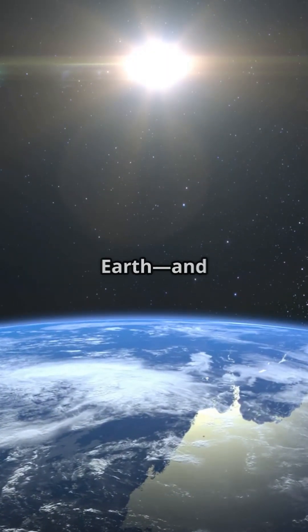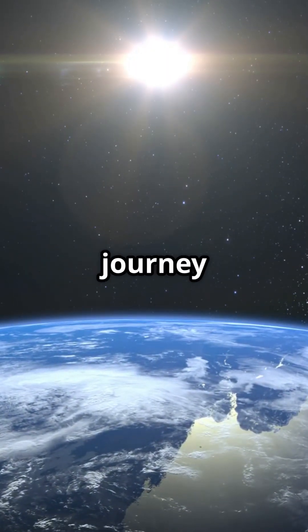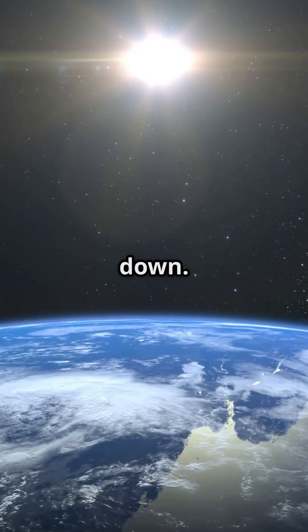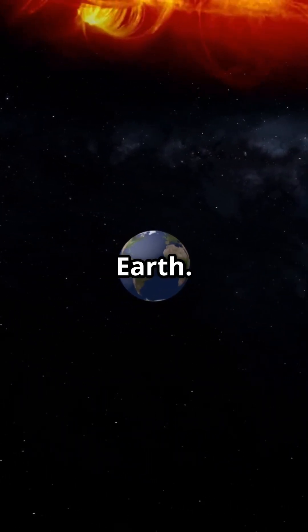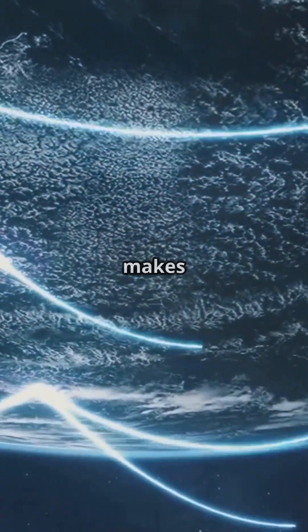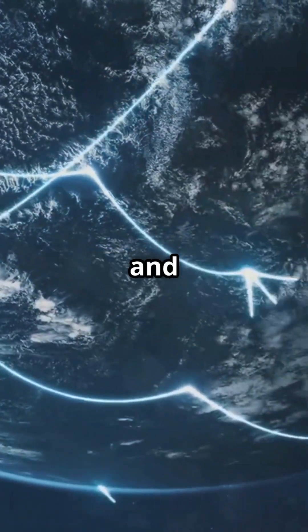Have you ever wondered how sunlight reaches Earth, and just how long that journey takes? Let's break it down. The sun is around 150 million kilometers away from Earth. That's a huge distance, but light makes the trip in just about 8 minutes and 20 seconds.